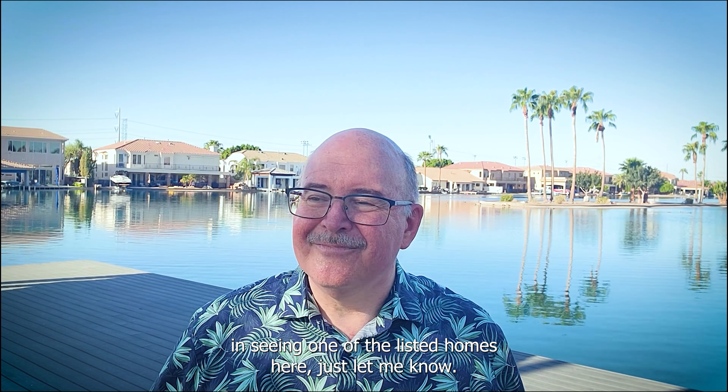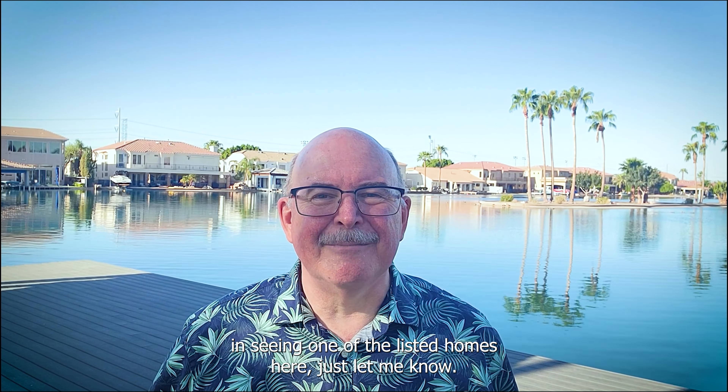Now, if you're at all interested in seeing one of the listed homes here, just let me know. That'll do it for this episode. If you're looking to sell your house here in Phoenix, I can help you do that too with my proven digital marketing strategy.